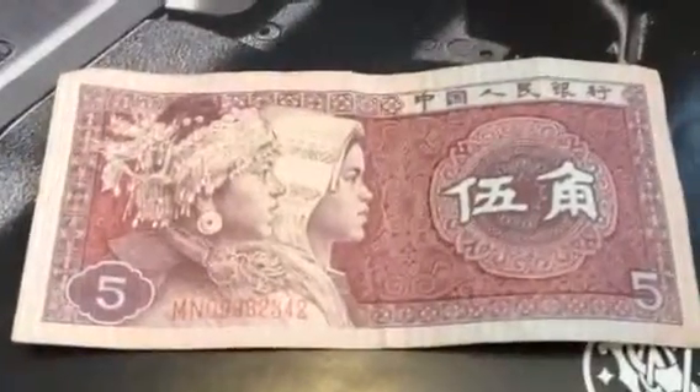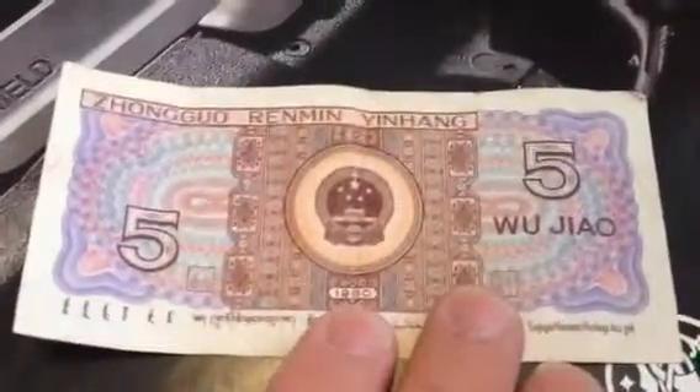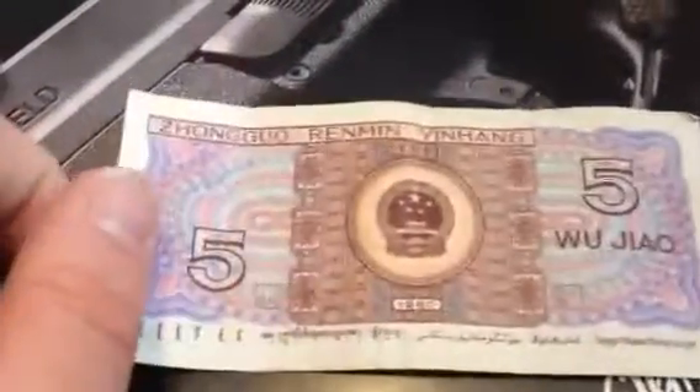This is an old Chinese five dollar one, from 1980. This is a newer one, five dollar Chinese.